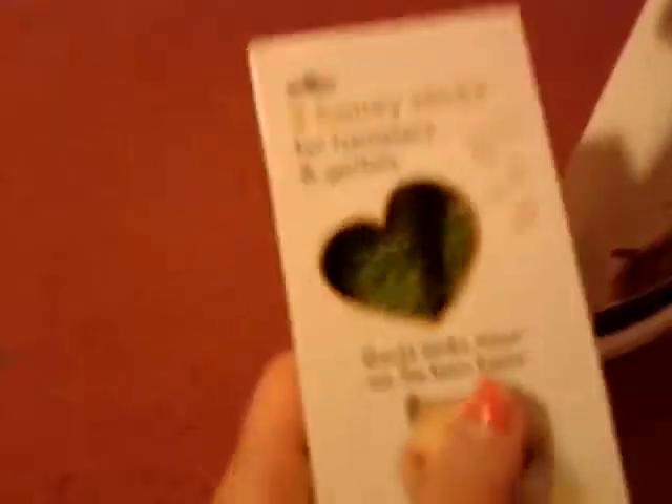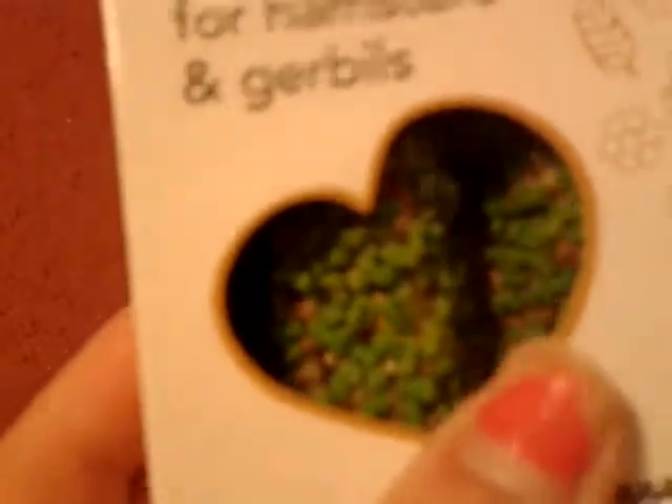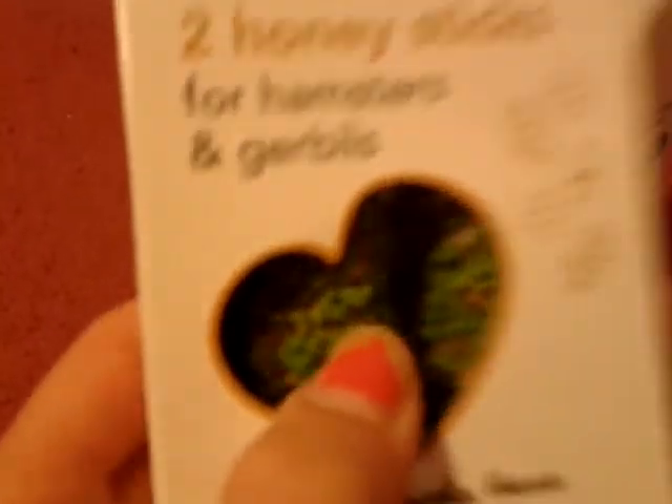And then also from Wilkinson's I got these two honey sticks for hamsters and gerbils. It's got this green stuff on it and it's got like honey and seeds and all that stuff on it.